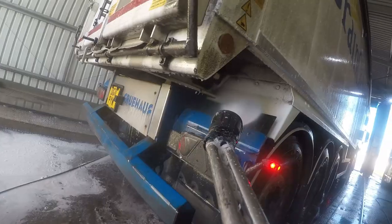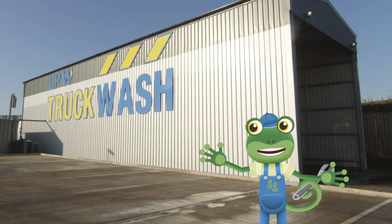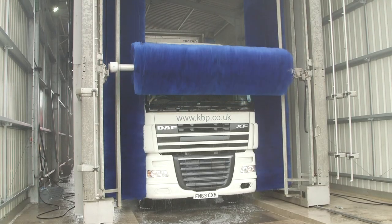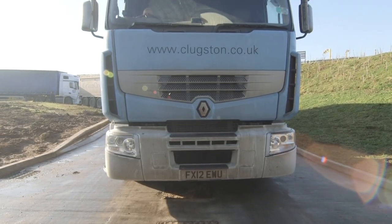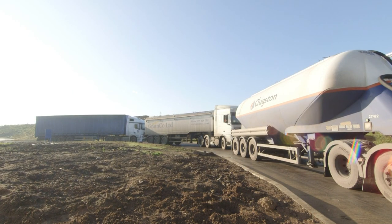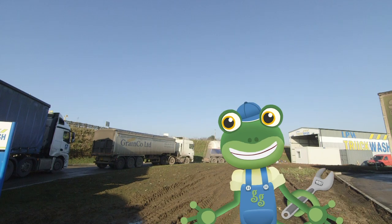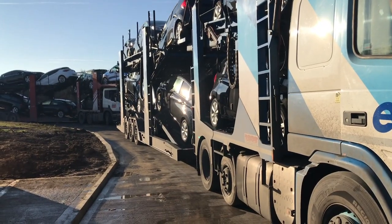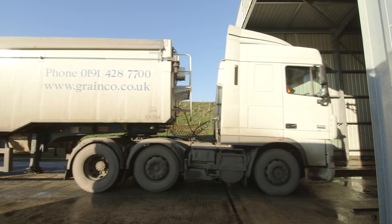Have you ever wondered how big trucks get cleaned? We're about to find out — I'm here at a giant truck wash! These trucks drive for miles and miles delivering important things all over the country, which means they also get very dirty. This truck wash is so popular that there's a queue of muddy trucks all waiting to get cleaned, and it can clean all sorts of different trucks — big lorries, gas tankers, even car transporters. The trucks start by driving into the truck wash very carefully and stop once they're fully inside.